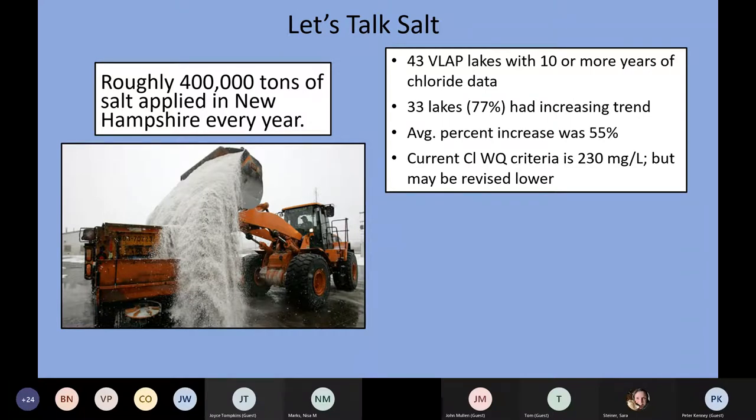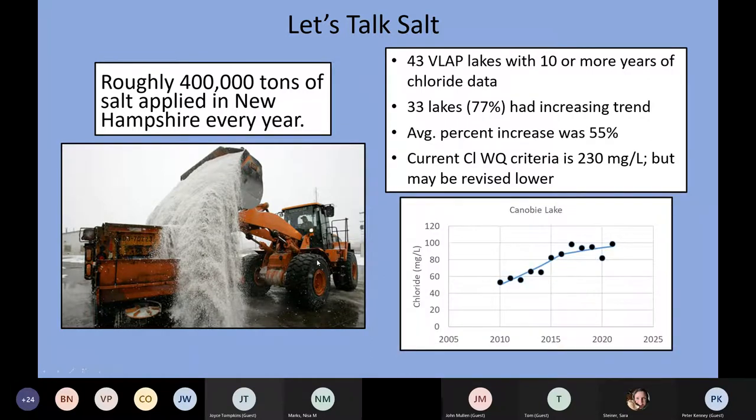That may result in some additional impairments. To give you a quick idea of what those trend analysis results look like, here's Canobie Lake in Salem, New Hampshire — one of the lakes with a relatively high chloride concentration. Going back to 2010, chloride concentrations were about 60 milligrams per liter, and now increasing up to around 100 milligrams per liter. It's not near that 230, but it is a pretty significant increase.